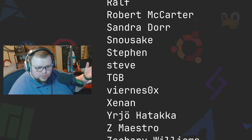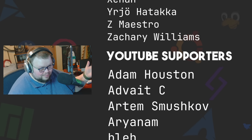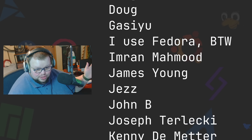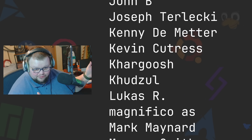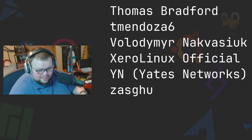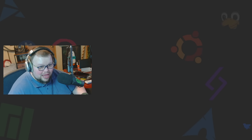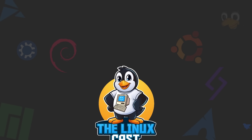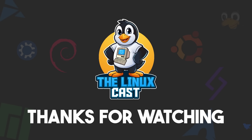YouTube has been doing this thing where it's not giving people views — it's not just me. I heard it from Brodie and saw Linux Tex Tips talking about how their views have gone way down too. I don't know why YouTube has decided people shouldn't watch videos anymore. I appreciate you watching all the way to the end — thank you so very much. See you on the next one.